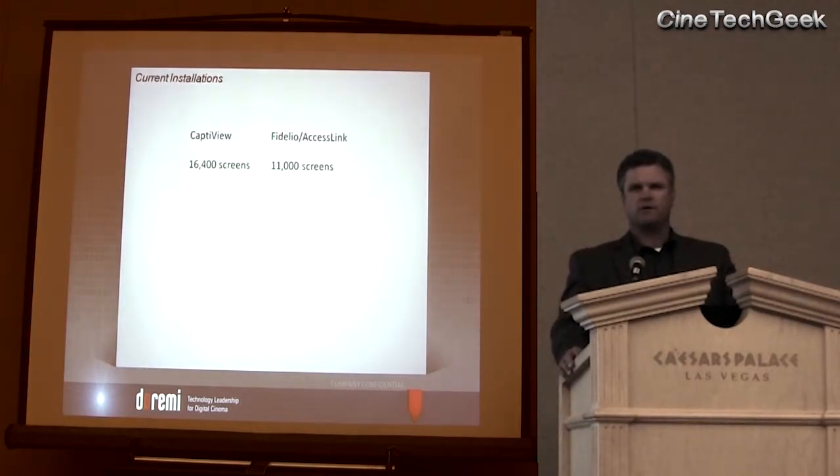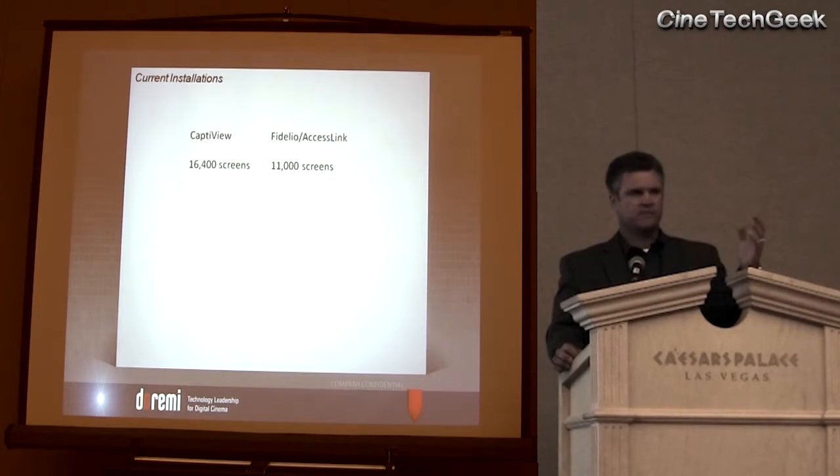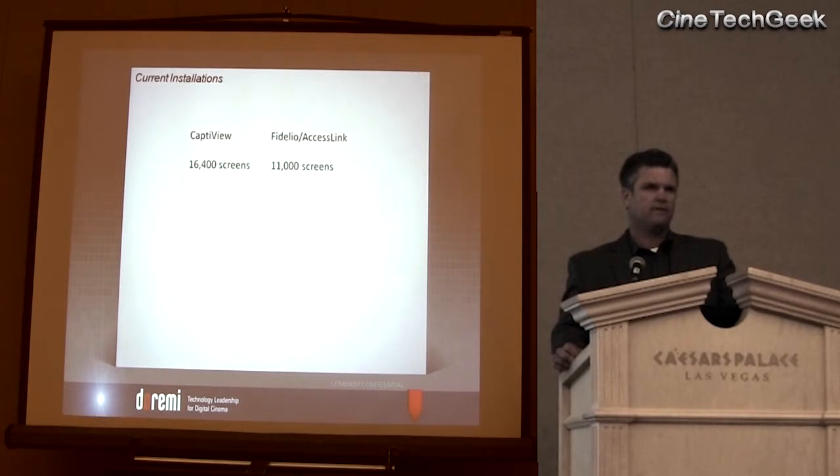Looking at what's going on in the U.S. and other parts of the world, we have shipped over 16,000 transmitters for the CaptiView, which essentially means over 16,000 screens have been equipped with the CaptiView transmitter. We see installations in the U.S., Canada, and Australia — those are the big markets — but we know there are other markets opening up, and we look forward to those. On the Fidelio and the AccessLink, we've done just over 11,000.